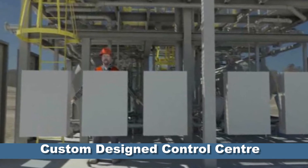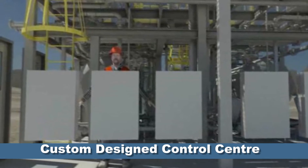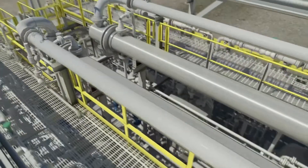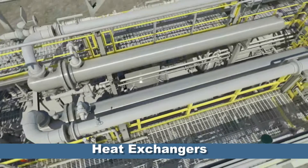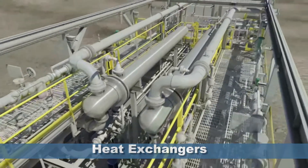They wanted an electrical control area that would allow the module to be a central point of control and power distribution for other systems within their plant. An upper platform allows access and maintenance of all elevated process equipment. Heat exchangers cool process gas to a desirable temperature before it enters the liquid ring compressors.